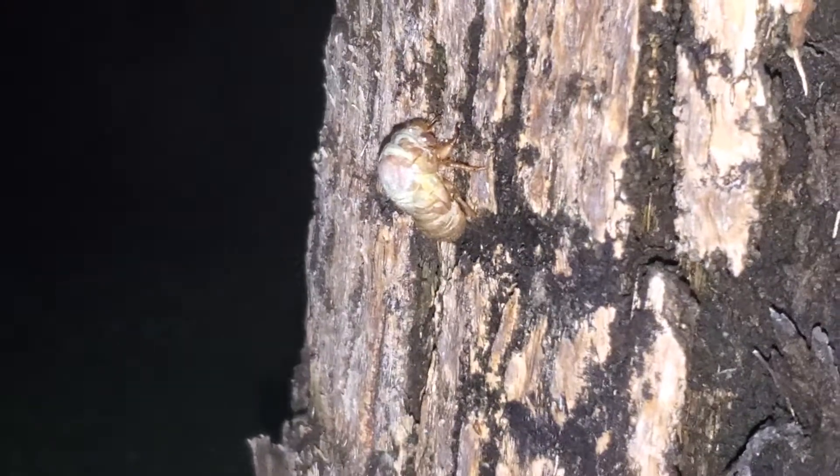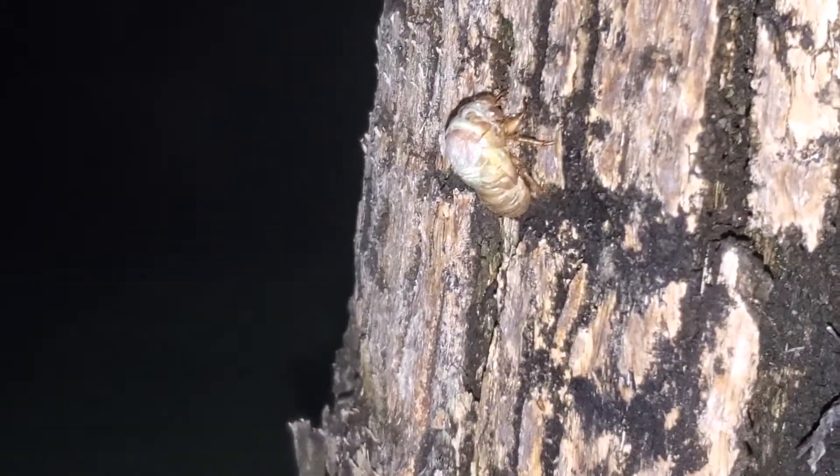There's another guy down here. Look at him — he's just emerging out of his exoskeleton. How cool is that? There is also a bunch of snails on this tree. You can see one right here. They're tiny.